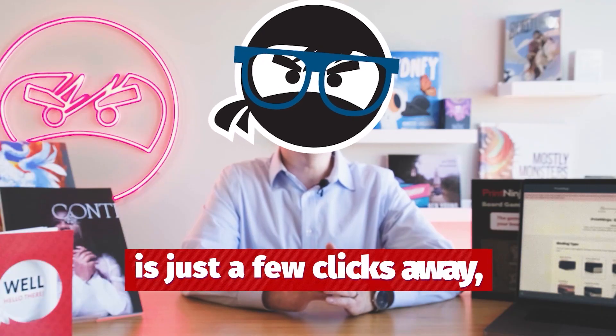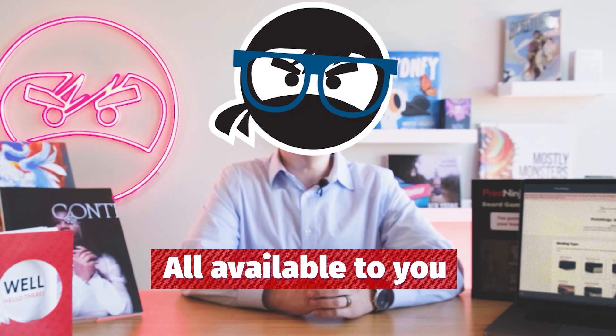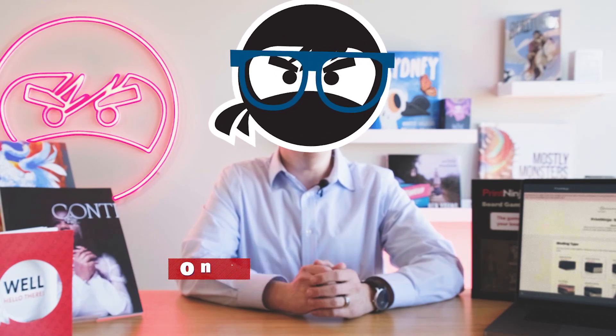Your dream project is just a few clicks away, and new lower shipping costs can also be quoted instantly with your zip code. All available to you 24 hours a day, no waiting, right now on PrintNinja.com.